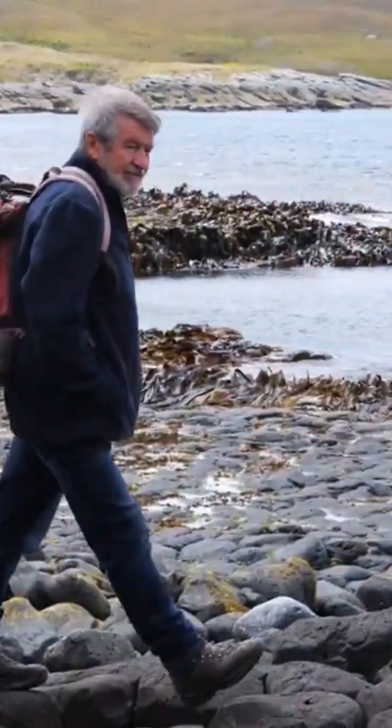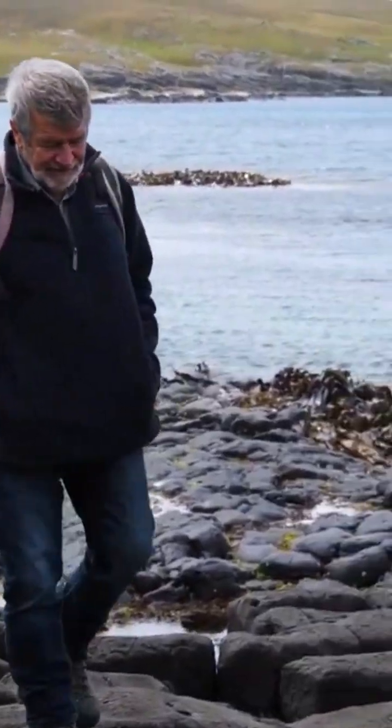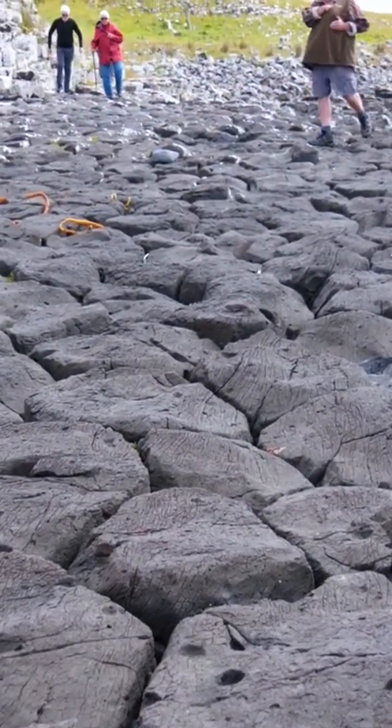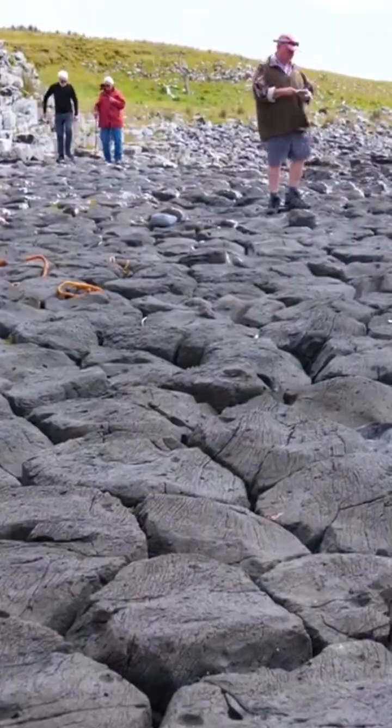Here we are at the famous basalt columns in O'Hira Bay, which is probably the most popular tourist destination in the Chatham Islands. Basalt columns are actually surprisingly common.